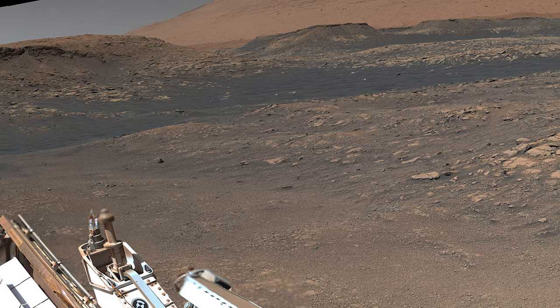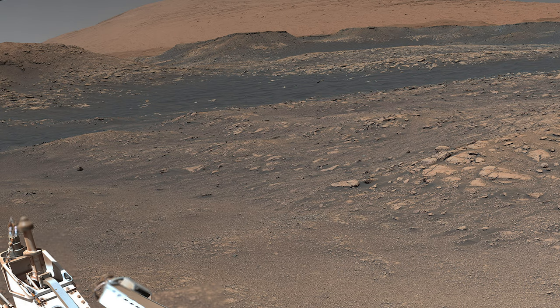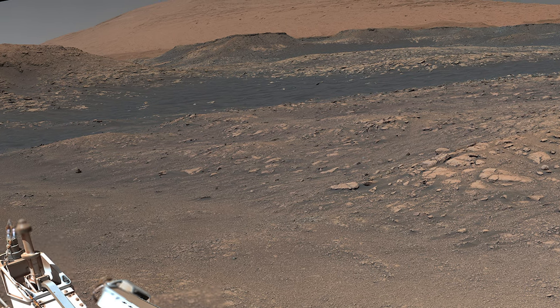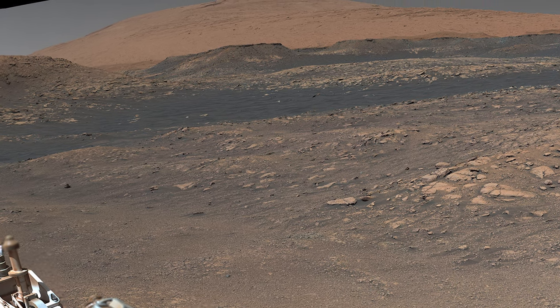As we zoom in on the formidable Mount Sharp, we can see a ridge. This is part of what's known as the Green Hue Pediment, and Curiosity will eventually have to climb up it in order to access higher layers on the mountainside.